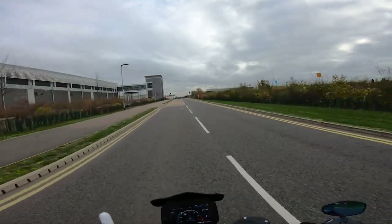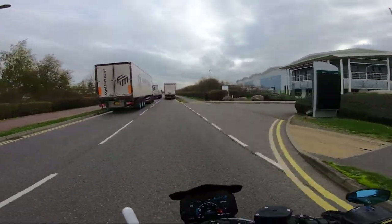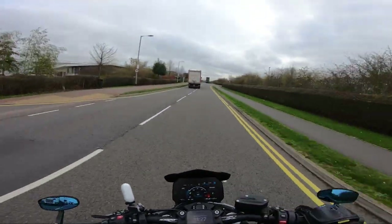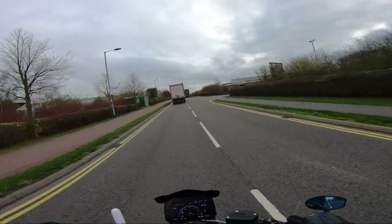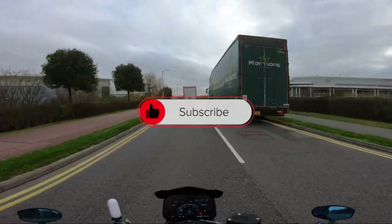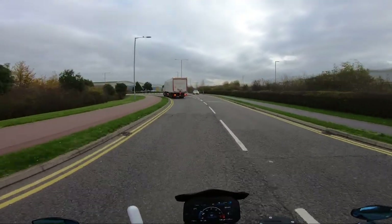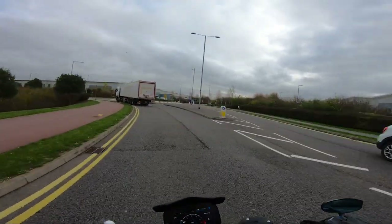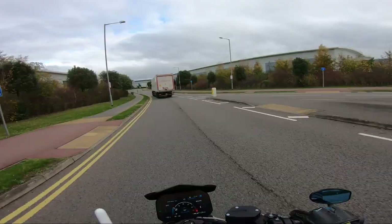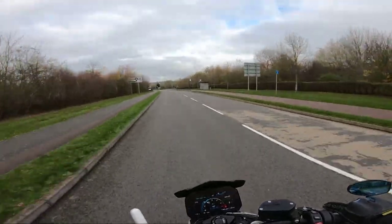Filtering is only legal at 20 miles an hour and below — this is incorrect. Filtering is legal up to the speed limit of the road you are on. However, most motorcyclists will follow a 10-to-20 rule: whatever speed the traffic is doing, we filter at 10 to 20 miles an hour faster. So if you're on a 30 road and traffic has stopped, we filter at 10 to 20 mph. On a motorway with traffic doing 40, we could technically filter at 70, but most motorcyclists wouldn't do that — the faster you go, the more you increase your risk.